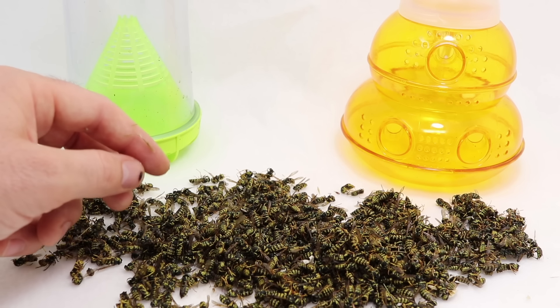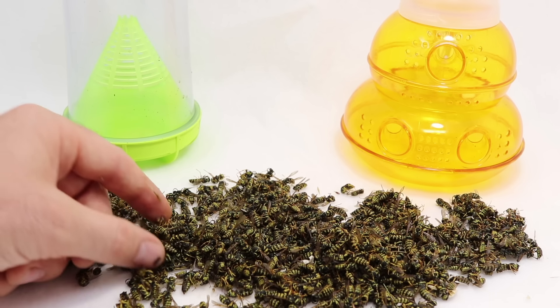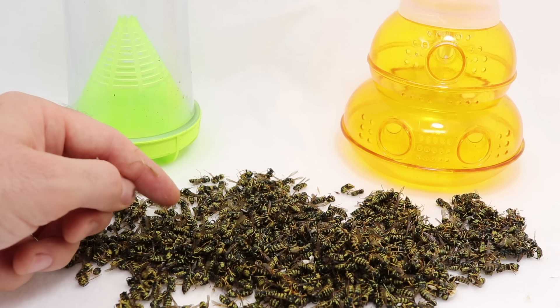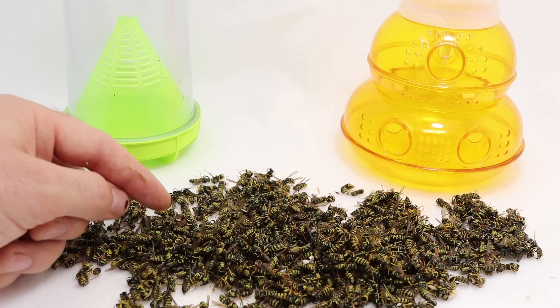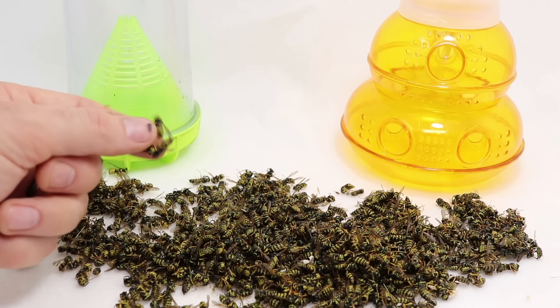But if you need to reduce the population in a hurry, make a homemade trap with a container, liquid dish soap, some water, some meat, and a board — that can really reduce numbers fast, especially if you set out several traps. If you're new to my channel, I usually post videos on how to catch rodents: mice, rats, squirrels, chipmunks, moles, voles, gophers, and occasionally yellow jackets. Stay tuned.